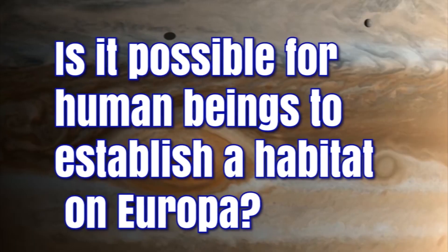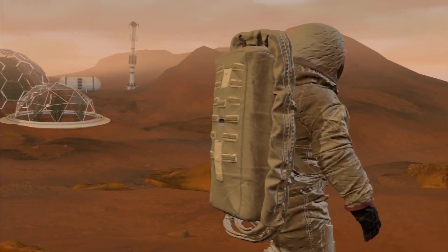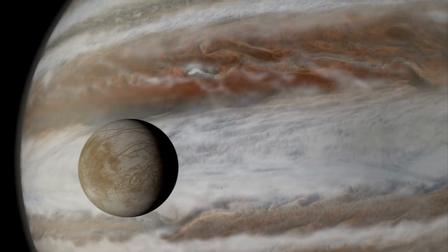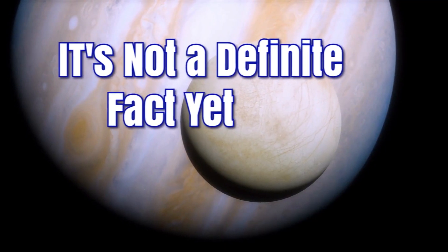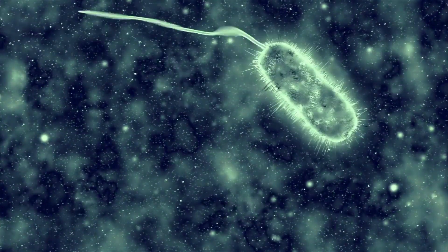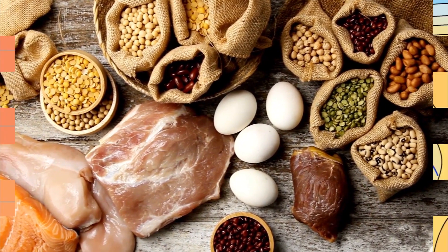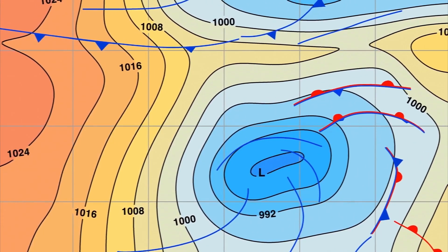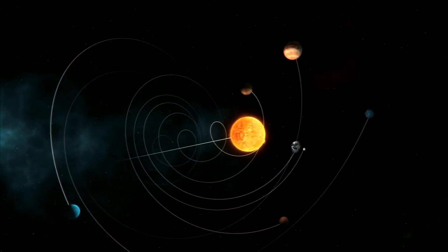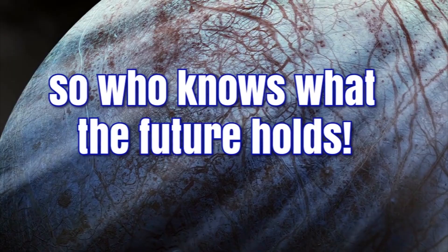Is it possible for human beings to establish a habitat on Europa? The consensus is that Mars would be the most suitable planet for establishing human colonies due to its favorable conditions and proximity. However, Europa could be better suited for human habitation in some respects. Scientists believe that if there is life currently, it would most likely be bacteria or single-celled organisms. As for humans, we need air, water, food, and shelter, and must also consider surface temperatures, air pressure, and gravity. Each planet and moon in our solar system can only support human life with significant adjustments, but Europa is one of the most promising candidates for terraforming.